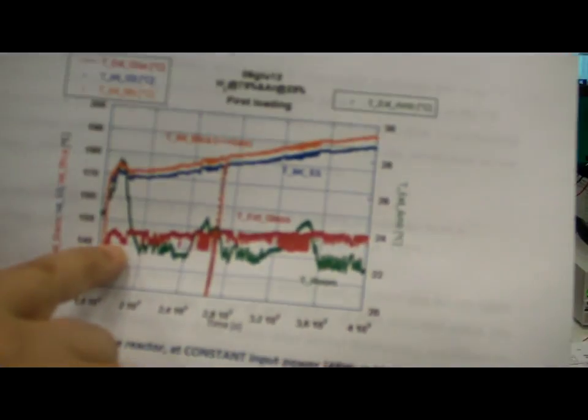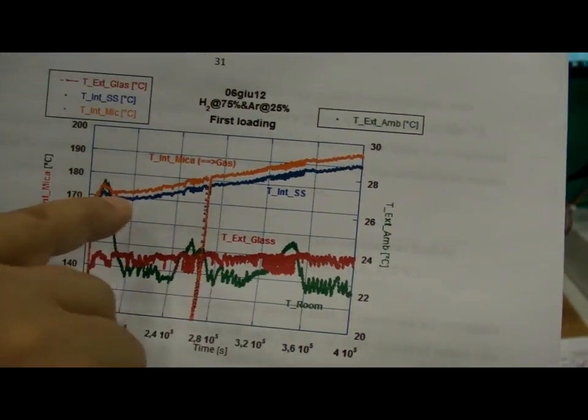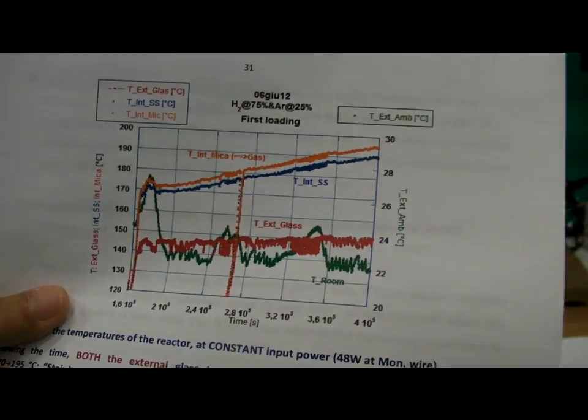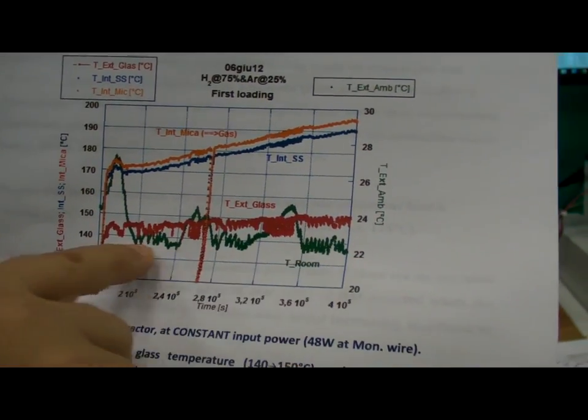The temperature outside the cell was increasing slowly, and inside the cell we did a check against room temperature. It's not linked to the room temperature, so the effect is not due to ambient conditions.